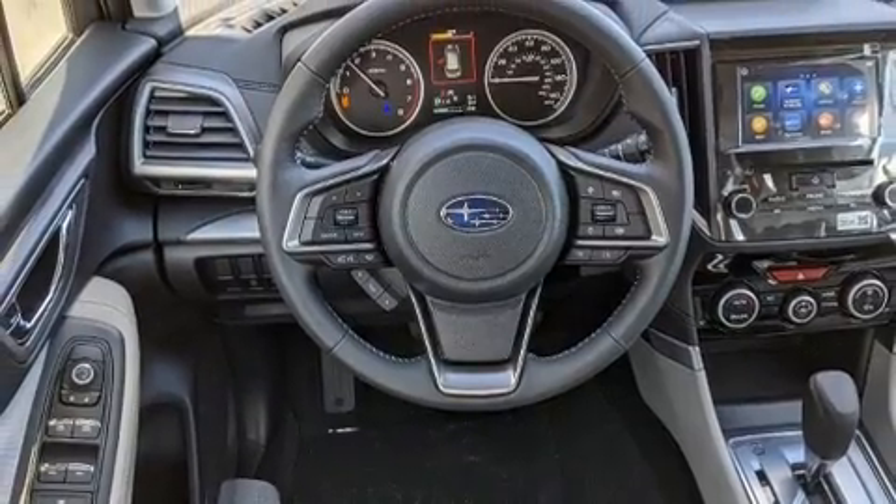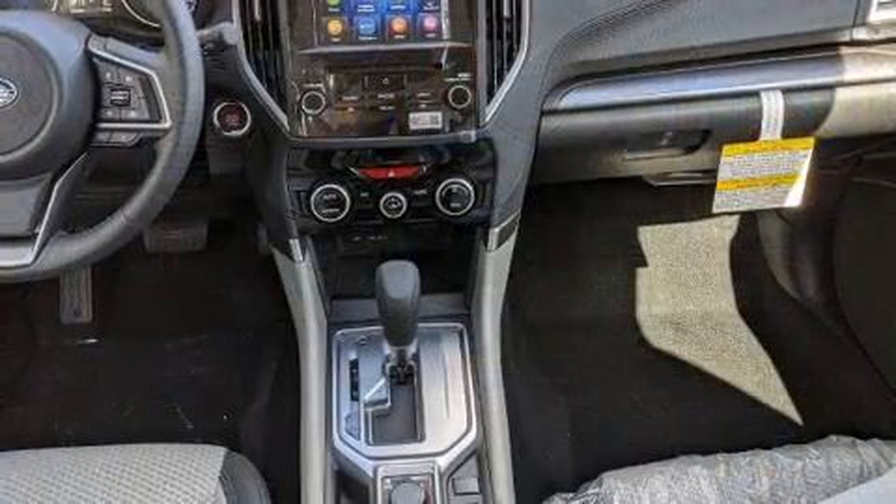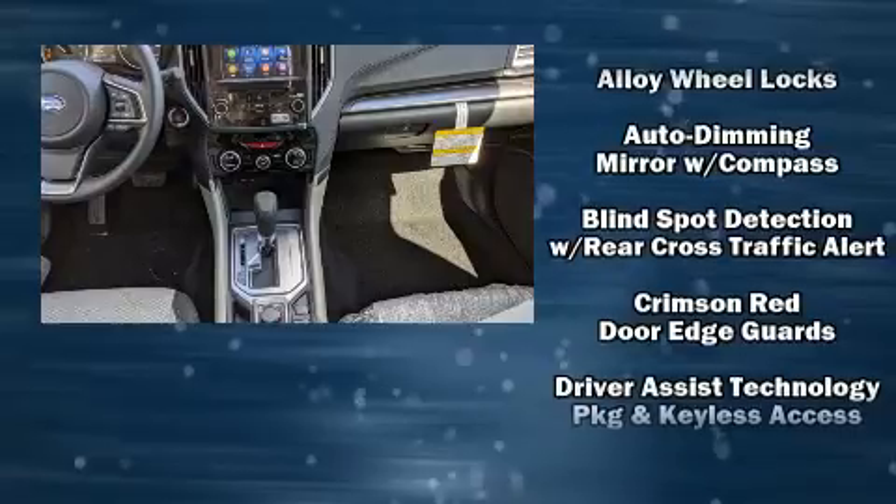A panic alarm, an emergency communication system, and four-wheel disc brakes with ABS.